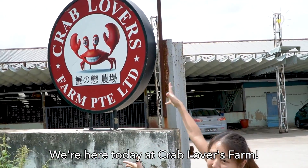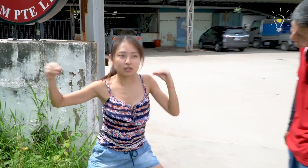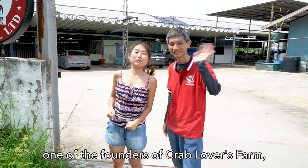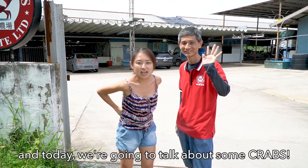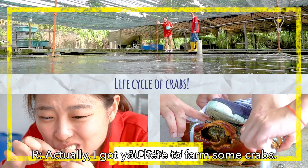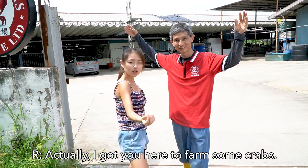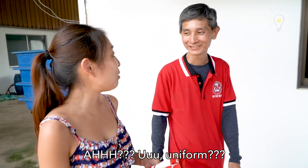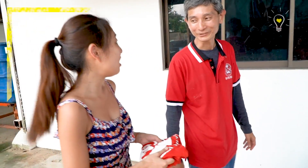We're here today at Crab Lovers Farm! This is Sam, one of the founders of Crab Lovers Farm, and today we're going to talk about some crabs! Actually, I got you here to farm some crabs. Angel, this is your uniform. I'm really going to work.